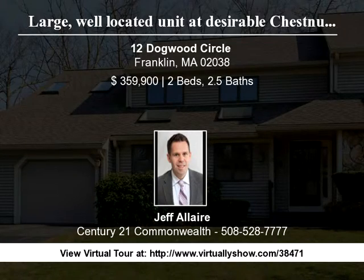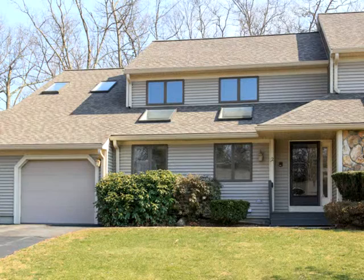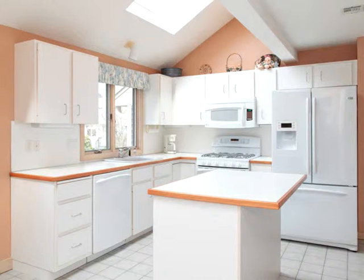One of the largest and most well-located units in desirable Chestnut Ridge, this unit has an excellent floor plan with a large open eat-in kitchen with tile floor. There's a separate formal dining room with hardwood and a beautiful...